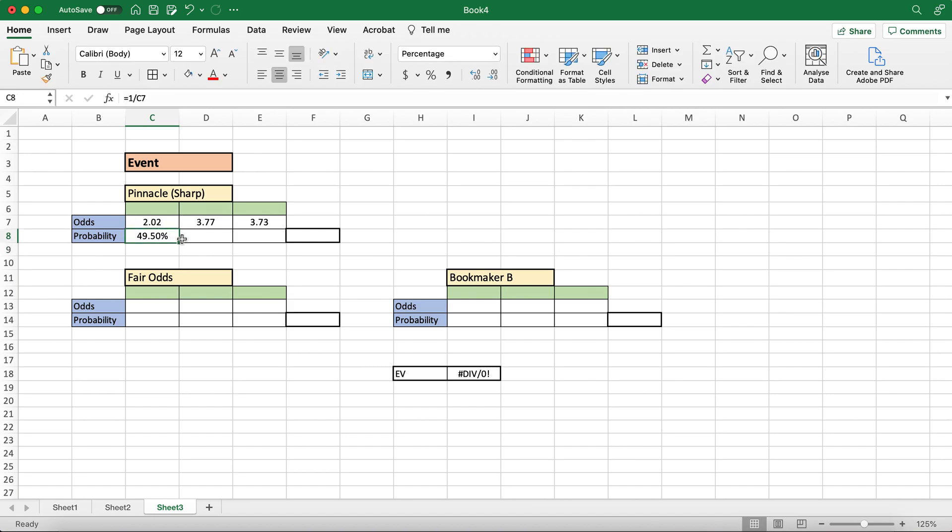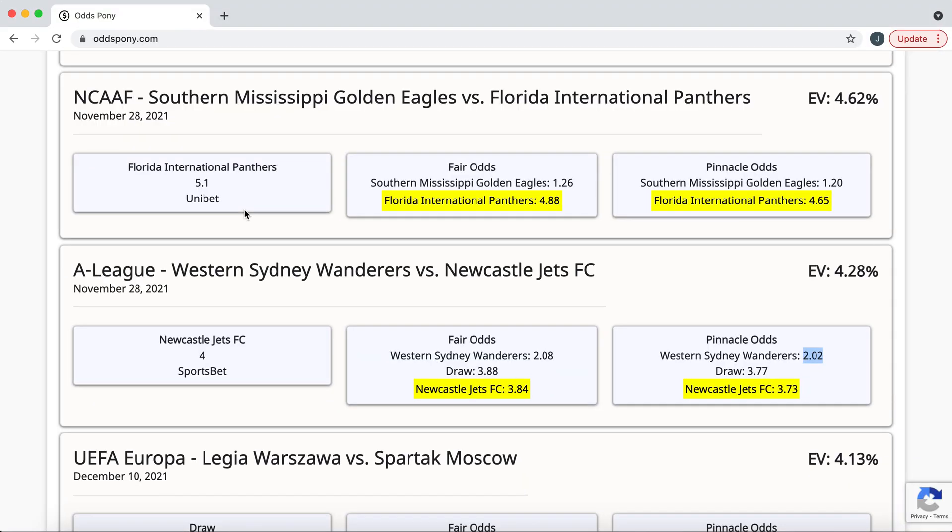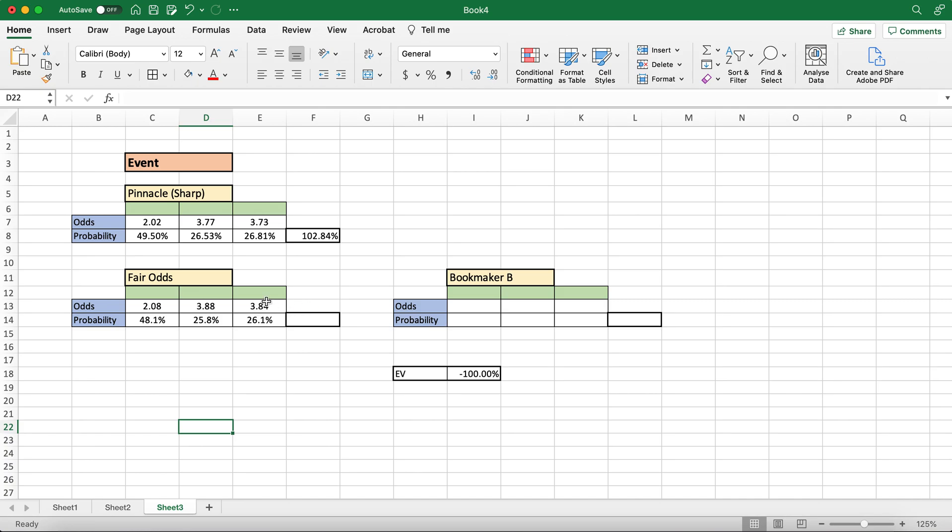So again, one divided by each of these Pinnacle odds gives us the implied probabilities for the three outcomes. The total comes to 102.84%, so the margin Pinnacle is taking on this one is really quite small — very close to the fair odds but not quite. We divide each implied probability by the total to get the fair probabilities, then take one divided by each to get the fair odds. That gives us the fair odds for this match — $1.88 for the draw and $3.84 for Newcastle Jets. So if we can find odds over these numbers, we do have a value bet.